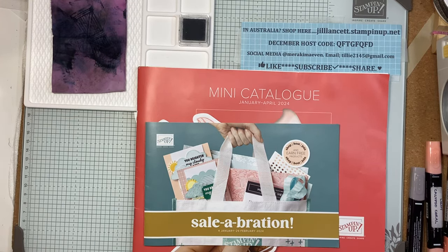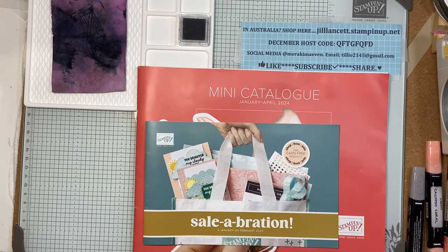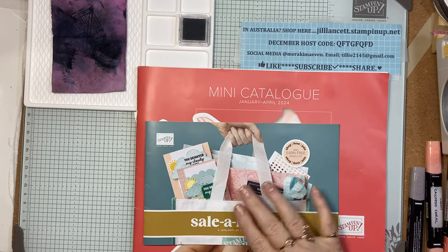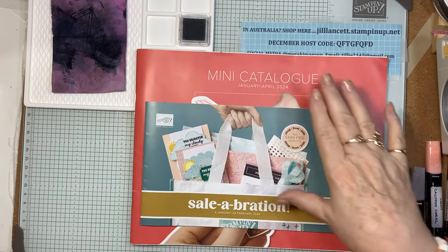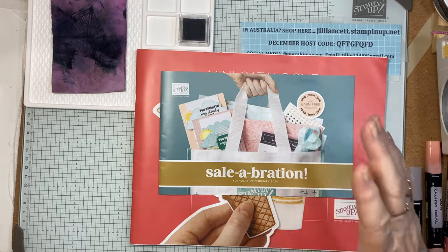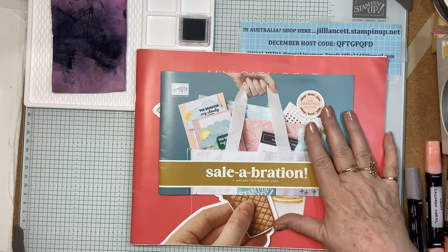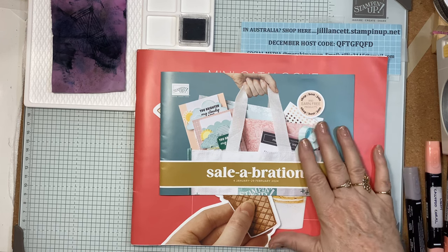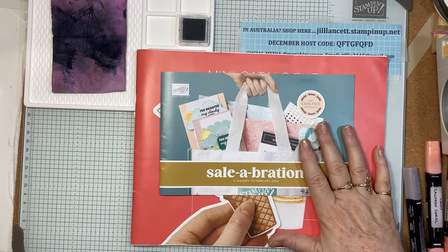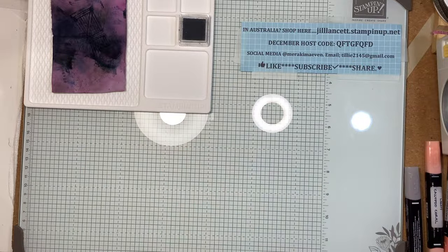Hi everyone, how are you? I just want to remind you that the mini catalogue will be out on the 4th of January. The Salebration Extravaganza — lots of free things with qualifying purchases — starts also on the 4th of January. I can't show you inside yet, but I'm going to use one of the beautiful free papers from the Salebration.